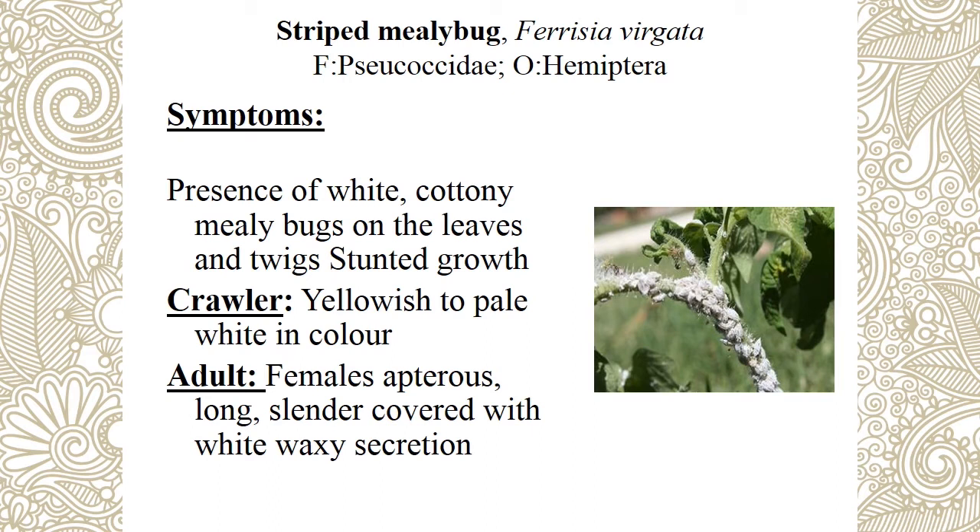Next is striped mealy bug — it has numerous stripes on the body, which is a peculiar identification mark. Young ones are called crawlers — yellowish to pale white in color. Adult: male is winged; female is wingless — a peculiar identification characteristic.